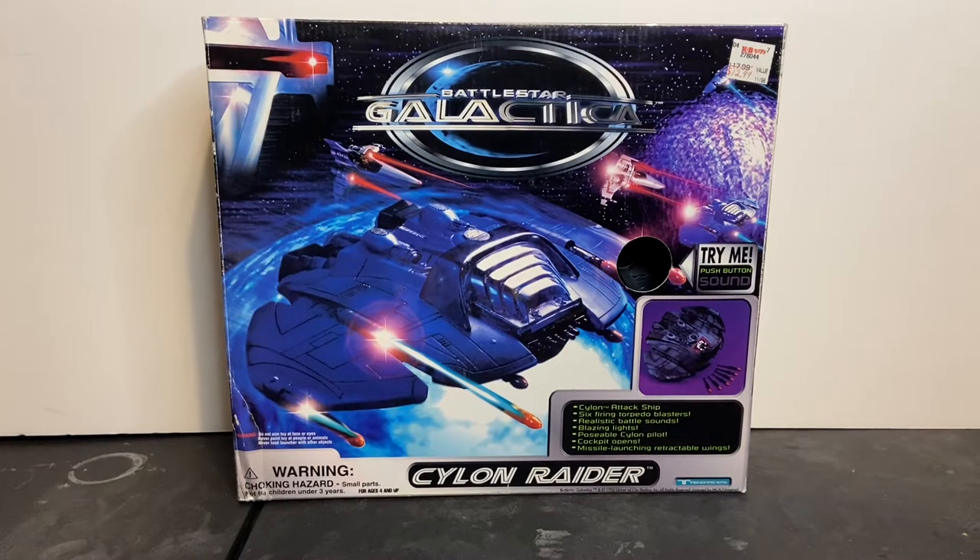I am really excited to be able to bring you all this product review today. This is the Electronic Cylon Raider from Battlestar Galactica. It was produced by Trendmasters back in 1996. The Cylon Raider is part of a series of toys from Battlestar Galactica released by Trendmasters that also includes an Electronic Colonial Viper, as well as five or six action figures in this series.